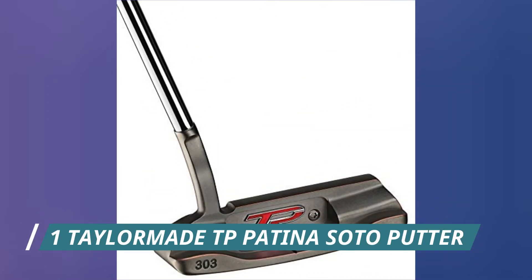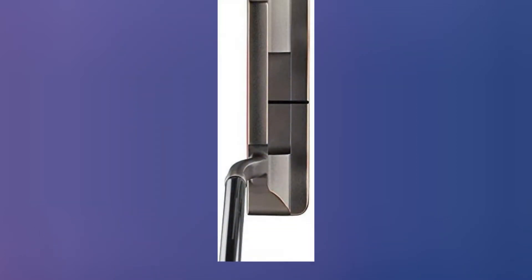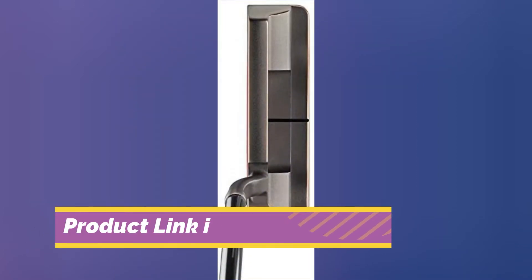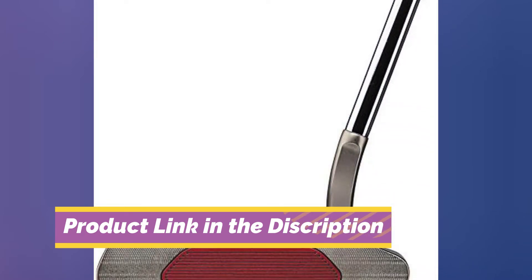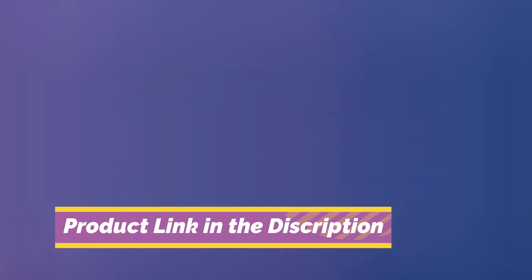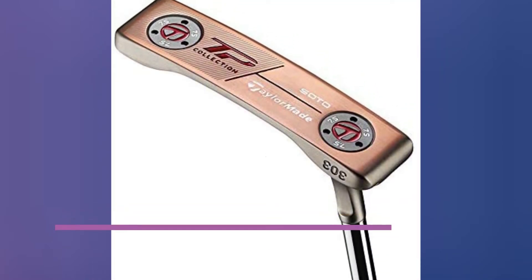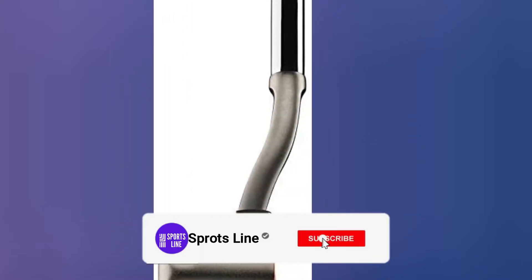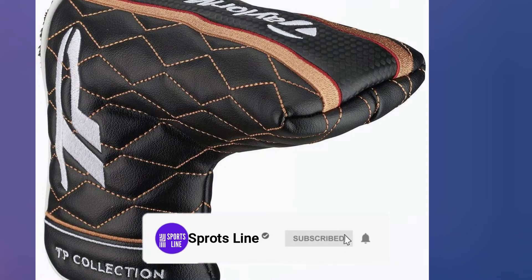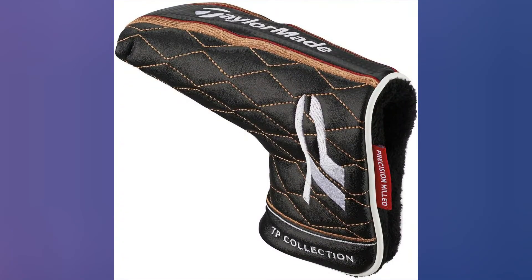Number 1: TaylorMade TP Punta Soto Putter. There is nothing better than the look of a traditional blade-style putter. The TaylorMade Punta Soto Putter is just that. Traditional blade-style putters have very little technology in them, but this beast is far from that. Let's start with the Pure Roll technology. The new 5mm aluminum insert gives you an awesome sound and a blade-like feel. The specially designed grooves are at a 45-degree downward angle to promote forward roll, giving you more consistent speed and accuracy.